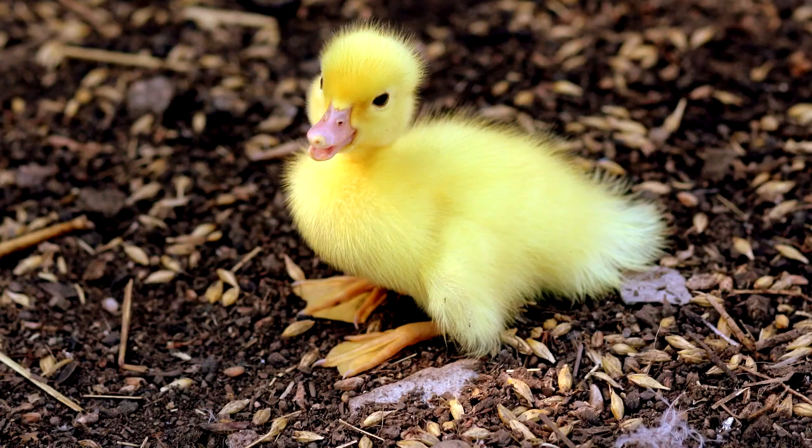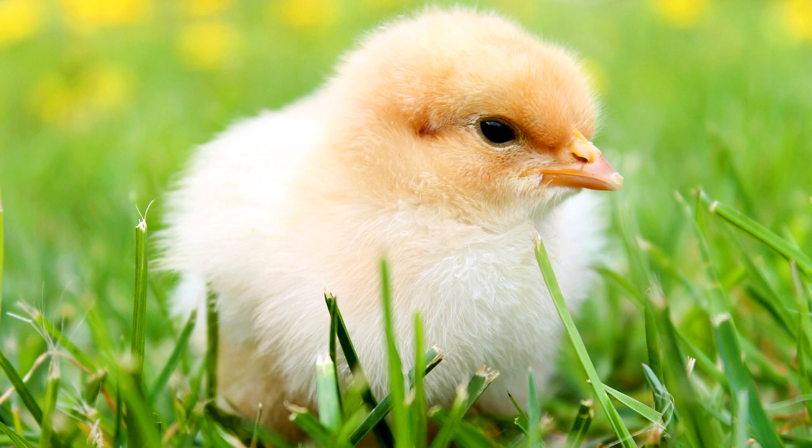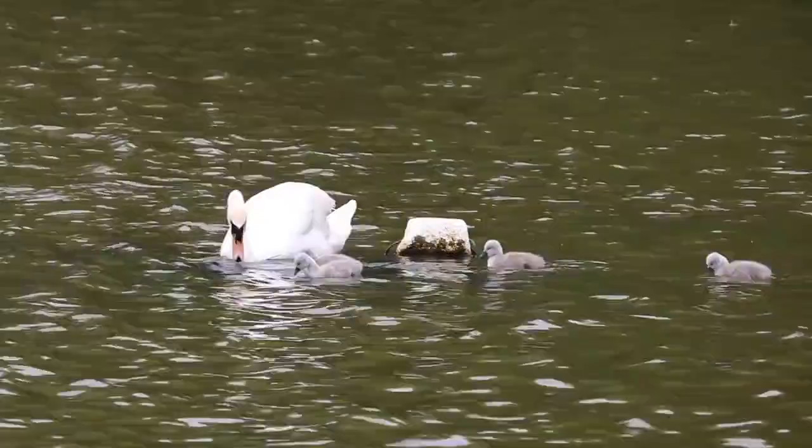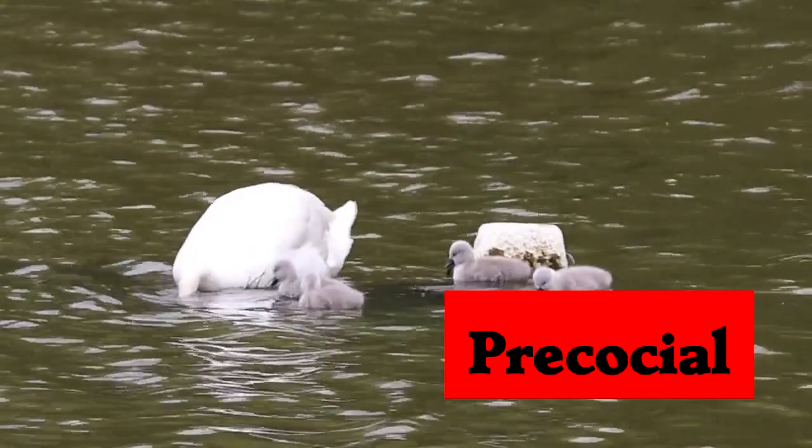There are two main strategies for young birds. They can hatch out of the egg well-developed, with strong legs for walking, downy feathers for warmth, and well-developed eyes for finding food. These chicks are, to some degree, able to feed and care for themselves, and don't need the assistance of parents quite as much. This is called the precocial strategy. You can think of the word precocious, which means unusually mature.